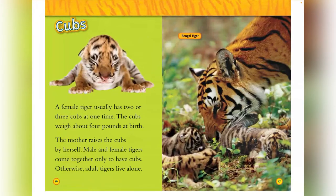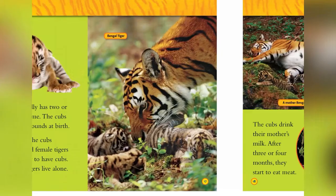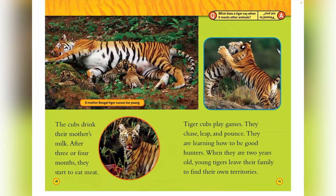Cubs. A female tiger usually has two or three cubs at one time. The cubs weigh about four pounds at birth. The mother raises the cubs by herself. Male and female tigers come together only to have cubs; otherwise, adult tigers live alone. That's the Bengal tiger. The cubs drink their mother's milk. After three or four months, they start to eat meat. A mother tiger nurses her young.